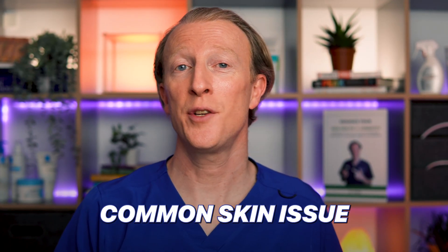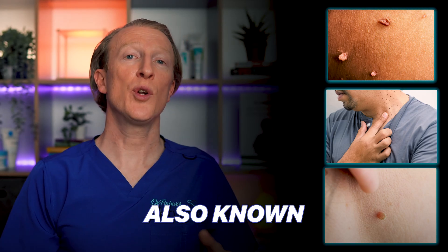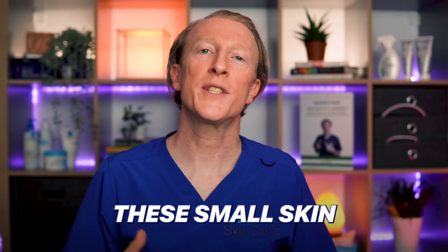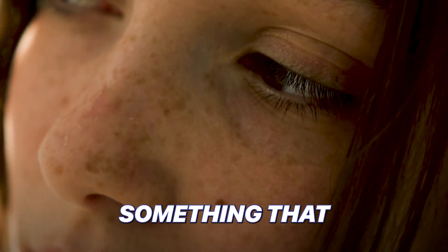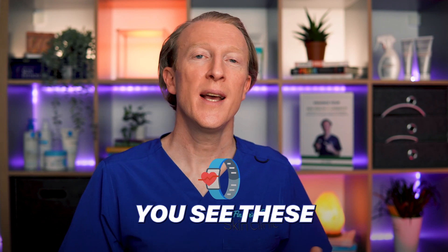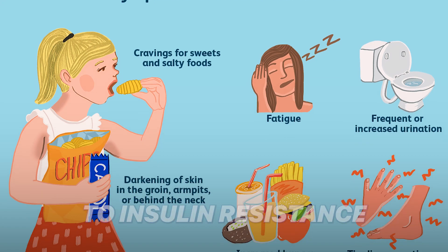Today we're diving into a common skin issue that could be more than meets the eye. Skin tags, also known as acrochordons, these small skin growths may be hinting at something deeper happening in your body — something that could impact your overall health. These seemingly harmless skin protrusions may be connected to insulin resistance and metabolic syndrome.